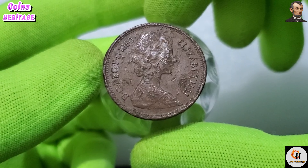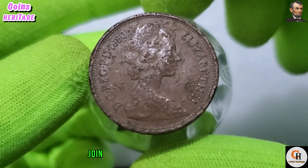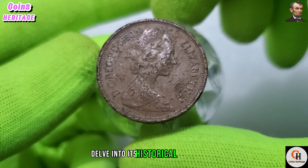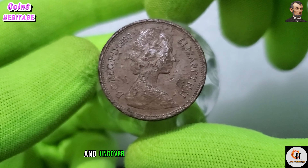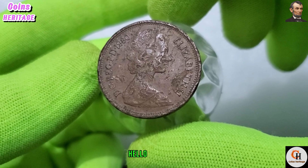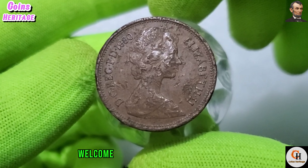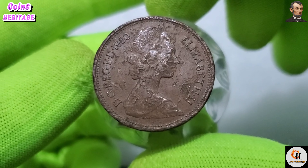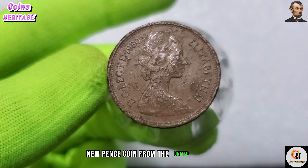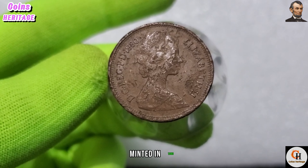Greetings, fellow coin enthusiasts! Today we're diving into the rich history and intricate details of the 1980 UK 2 new pence coin. Join us as we explore its unique design, delve into its historical significance, and uncover any potential value it holds. Today our focus is on the charming 2 new pence coin from the United Kingdom, minted in 1980.